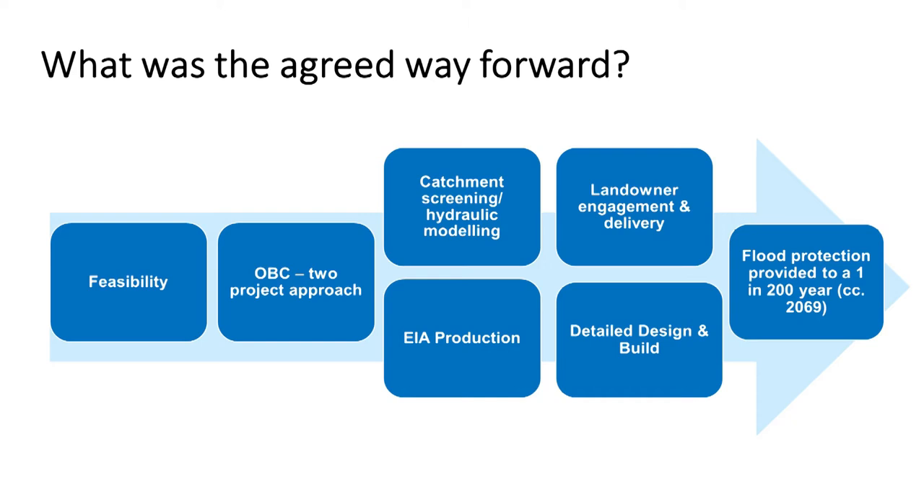We worked together to produce an outline business case using a two-project approach. The top part of the flowchart was the natural flood management schemes that we've been implementing. That doesn't remove the need for a civil project, which needed a full environmental impact assessment, then a detailed design and build contract. Those two strands together provide an increase in protection to the whole of the city against fluvial flooding for a 1-in-200-year event.